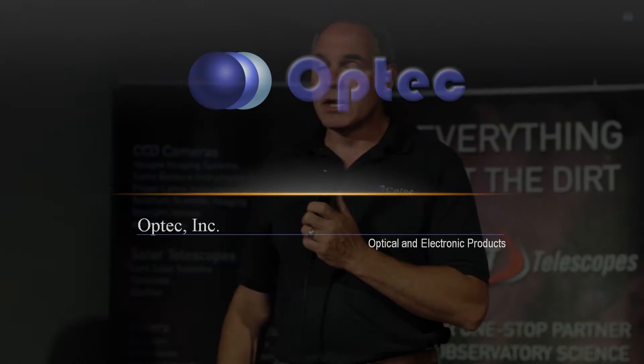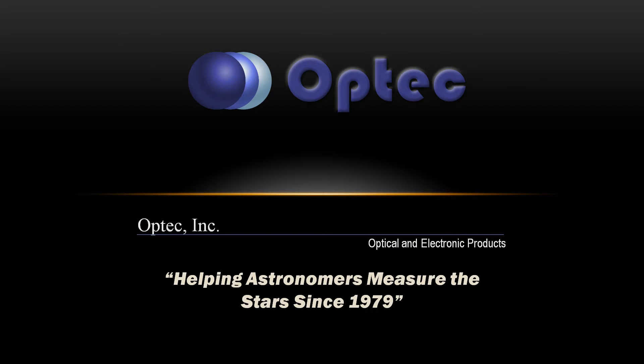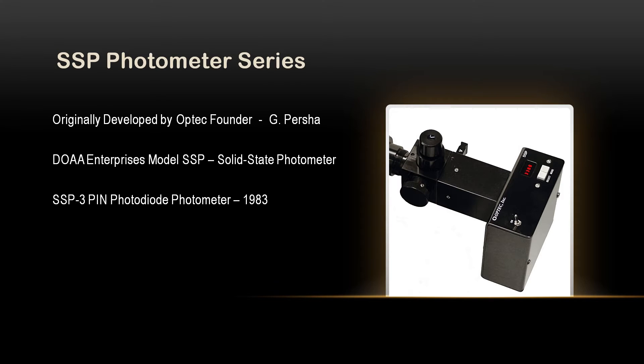Let me talk just a little bit about who we are and where we came from. Some of you probably know us and most probably don't. We're located in Lowell, Michigan. I like to use the tagline: helping astronomers measure the stars since 1979. That was the year that Jerry Persia actually incorporated the company. He started it off as a little group called DOAA Enterprises. Jerry's first product was an instrument called a single-channel solid-state photometer, the SSP. He started it off with a two-part system and eventually grew it into the third generation, the SSP-3.